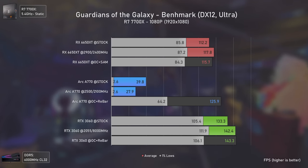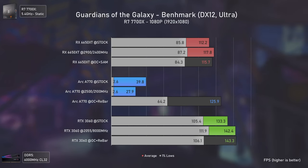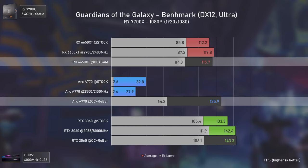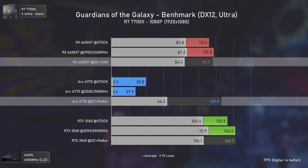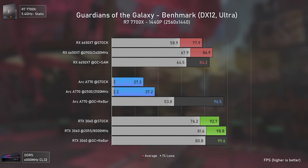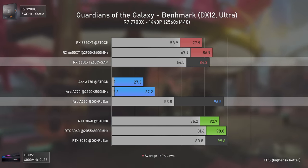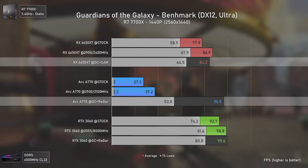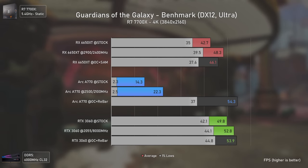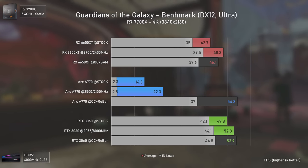Guardians of the Galaxy is a mess on the Arc A770, with horrendous performance without resizable bar. Even with it enabled, it delivers higher average FPS than the RX 6650 XT but lower 1% lows. At 1440p it nearly matches the RTX 3060 while beating the RX 6650 XT in averages. At 4K it finally surpasses the RTX 3060 slightly while the RX 6650 XT barely achieves 50 average FPS.